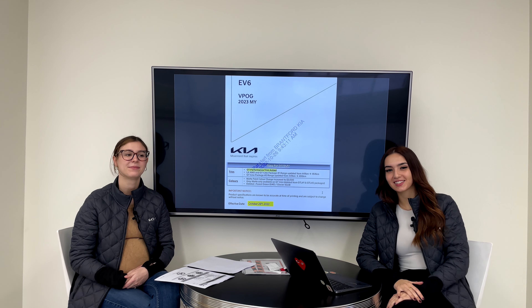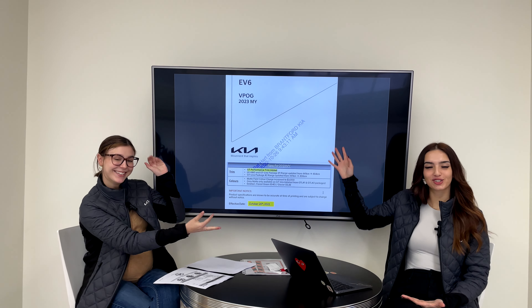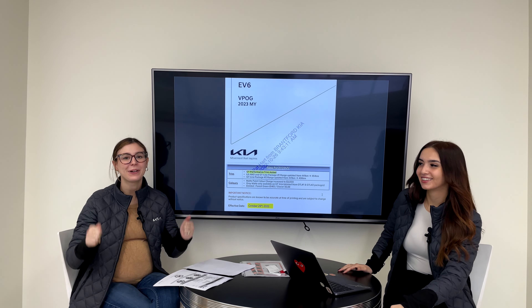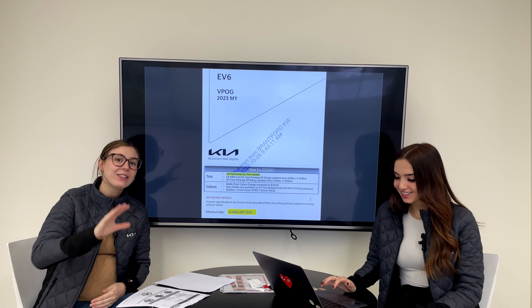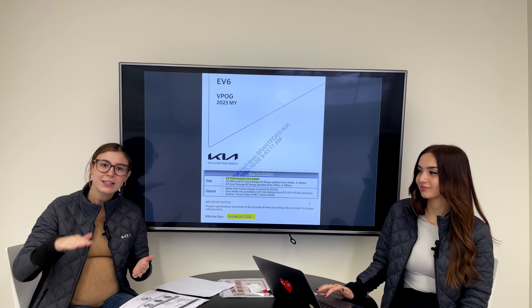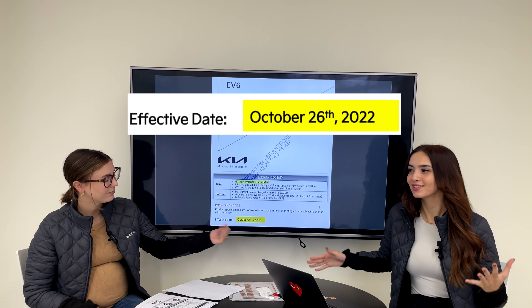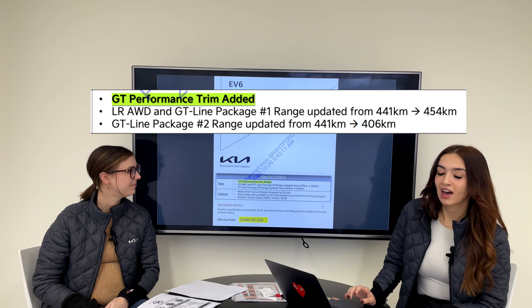Hello everyone, welcome or welcome back to the Kia Hyundai channel. My name is Gabby and I'm Charlotte. We're talking about a car that is not here, but this one's extra exciting — it is the 2023 EV6 GT. The GT, not the GT Line, the GT. We've got the official information, pricing, and specs. We just got this today and we're telling you guys today — October 26, 2022.